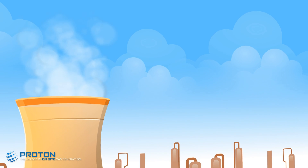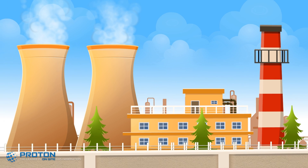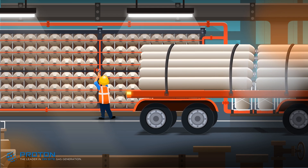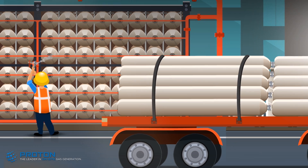High-purity hydrogen is critical to reducing windage friction losses, increasing overall power plant efficiency. Some plants utilize bulk hydrogen, while others produce hydrogen with on-site generators. Bulk hydrogen needs to be replenished frequently, which is difficult and costly for plants in remote locations.